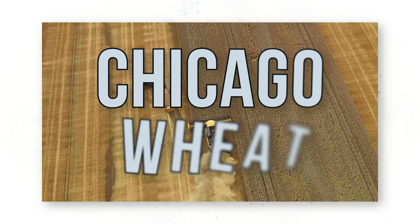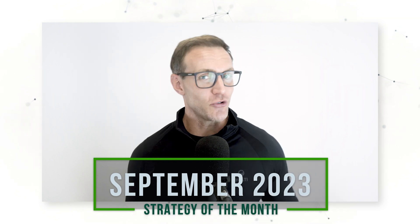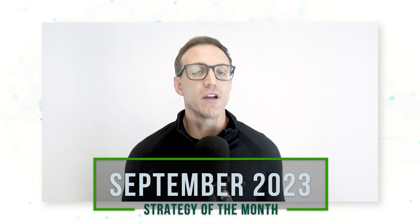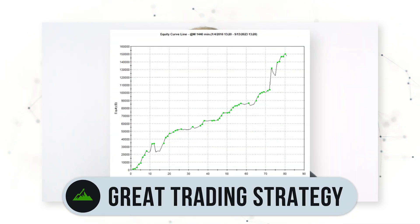Soft red winter wheat, also called Chicago wheat, is the world's benchmark wheat contract and it's seen a lot of volatility over the past 24 months. Today for our September 2023 strategy of the month video, we are going to walk through a simple fully coded systematic trading strategy that has profited from the momentum changes in the Chicago wheat market. Make sure to stick around until the end because we'll make some tweaks that turn this good systematic trading strategy into a great one.